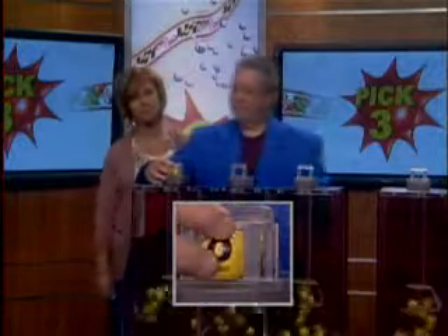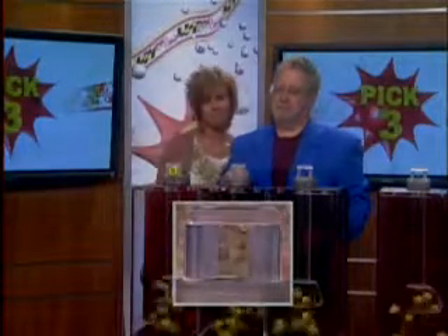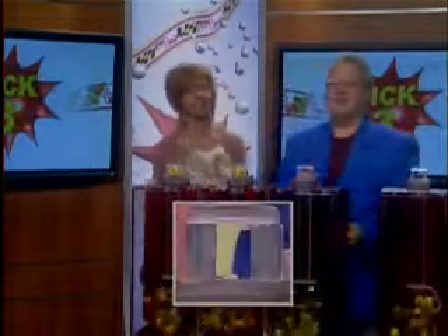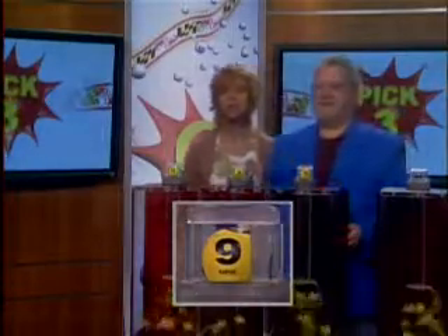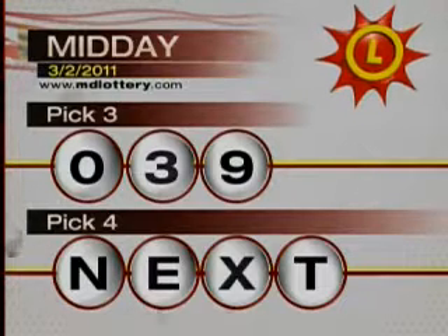We've got a zero followed by a three. The next number is a nine as printed on the ball. That makes your pick three numbers zero, three, and nine. Your pick four is up next.